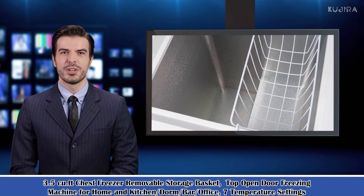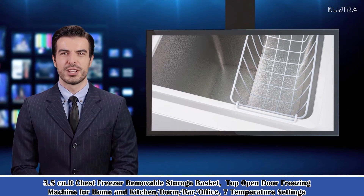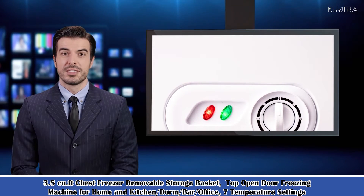It is a 3.5 cubic feet chest freezer with a removable storage basket, top open door freezing machine for home and kitchen, dorm, bar, office, with 7 temperature settings.